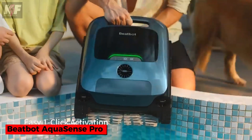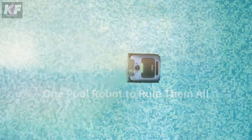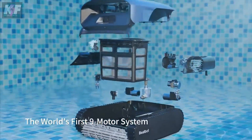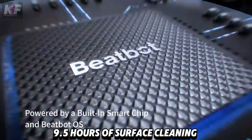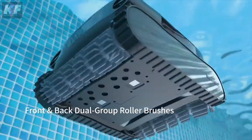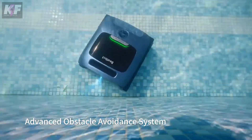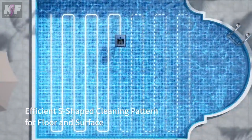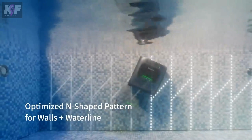Next, the BeatBot AquaSense Pro is a cordless robotic pool cleaner that ensures your pool stays spotless with minimal effort. It features nine powerful motors delivering up to 5,500 GPH suction and a 10,400 mAh lithium battery, providing up to 9.5 hours of surface cleaning or 5 hours of floor cleaning. Equipped with advanced sensors for efficient navigation, it automatically returns to the surface when the battery is low. Controlled via the BeatBot app, it offers various cleaning modes and real-time updates. Priced at approximately $2,199, the AquaSense Pro is perfect for comprehensive pool maintenance.